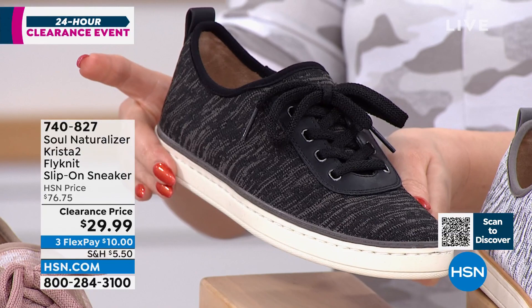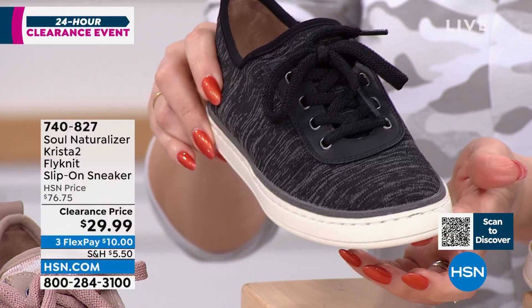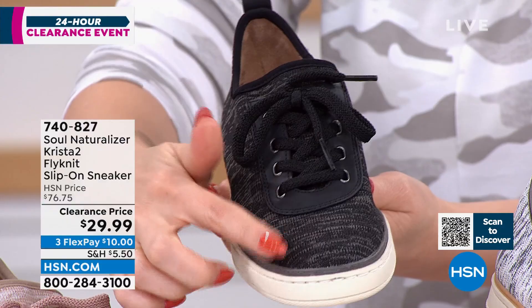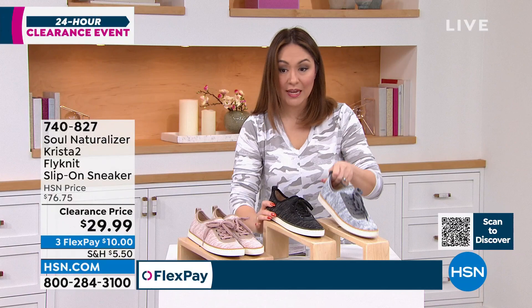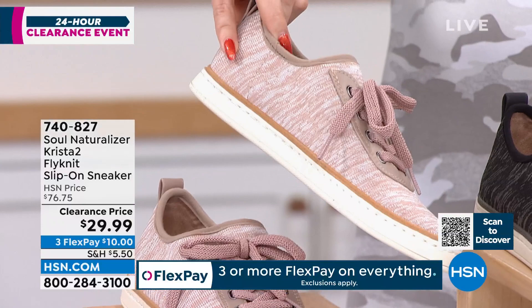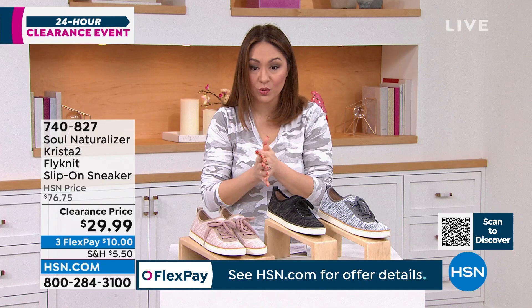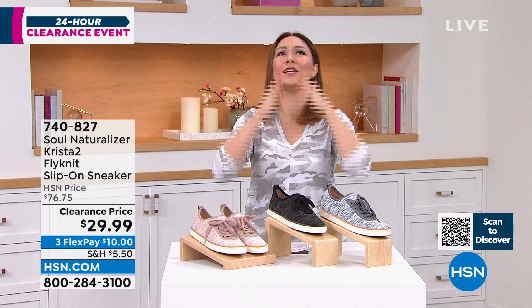It has memory foam arch support on the inside, super lightweight, with traction on the bottom. These are $76 Soul Naturalizer shoes on clearance for $29.99. The black gray has black and gray heathering; the gray white has a lighter heathering in gray and white; and we also have it in mauve gray. Sizing is five and a half to 10 in half and whole sizes, and 11 whole. We also have medium and wide width options. Item number 740-827 - on a flex pay it's $10.